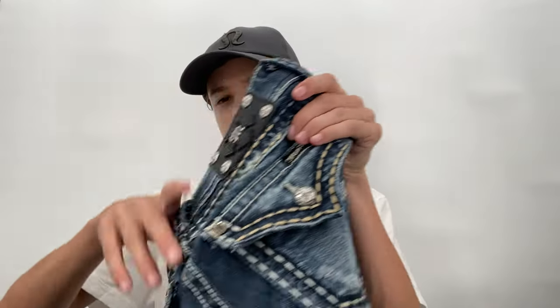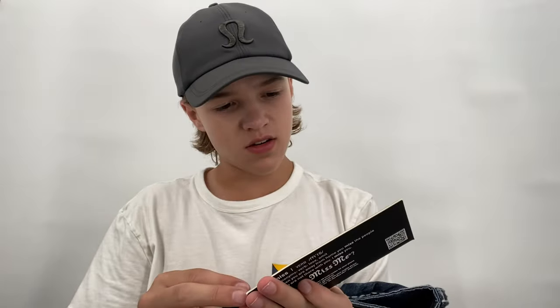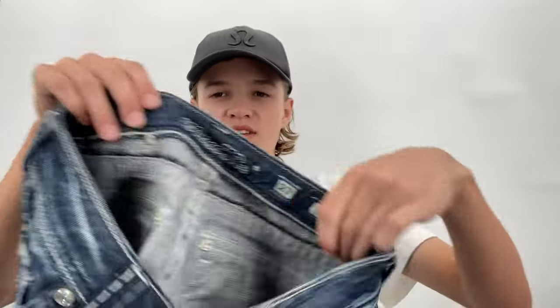I went to a consignment store and hit their sale rack. The first thing I found for $5 was these Miss Me Bermuda shorts and they are new with tag. I listed these for $50. They're a size 27. I'm expecting maybe like $40 for these, but the last pair of Miss Me shorts I had sold in about ten minutes for $35. They weren't Bermudas, but for $5 new tag, I was going to try those out.